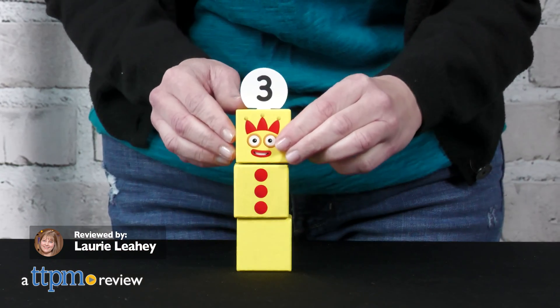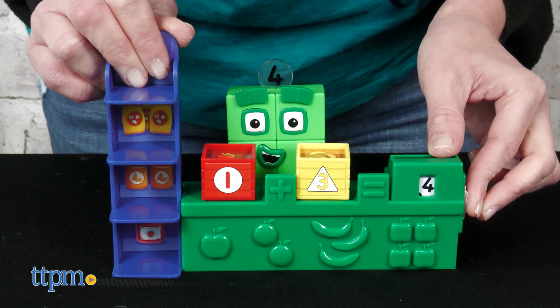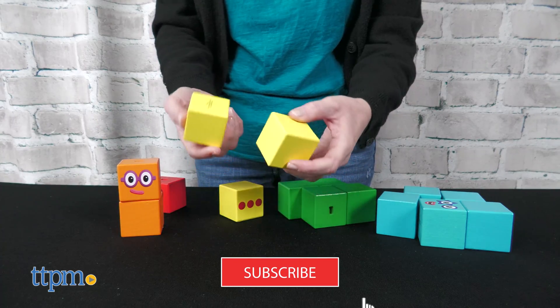You'll be counting to three with three new Number Blocks toys based on the animated Netflix series. Hand to Mind sent us these educational toys for free to review, and if you're looking for more great toys for your kids, then subscribe to this channel.